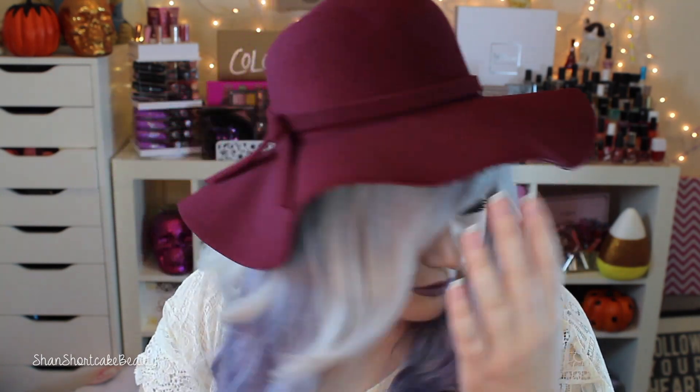This hat was $9.60 after the 40% off. It's in the shade Berry. They had a mauve one too — I kind of wanted to order them all. With my extensions in, it's kind of hard to push it all the way down on my head, but I kind of like it. Super cute, and for $9.60 you can't beat that.